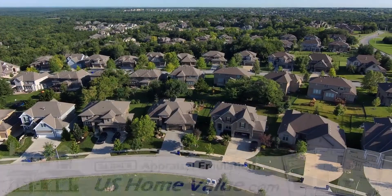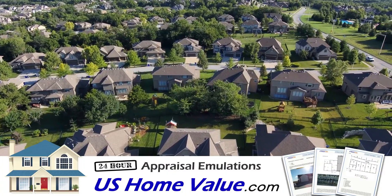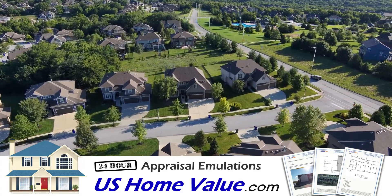As one of the fastest-growing counties in the United States, Hays County has seen the demand for housing increase to accommodate its now 242,000 residents.